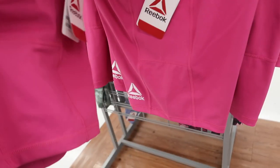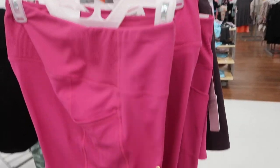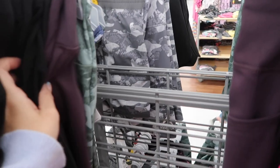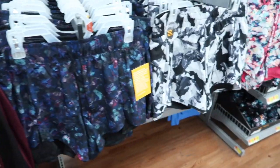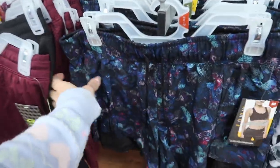New bike shorts from Reebok — these have a thicker waistband with ribbing on the back, a side pocket, and a logo on the side. These are $17.98. They come in pink, olive, black, and plum.